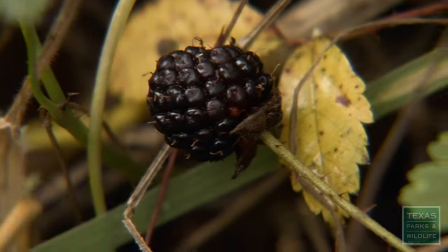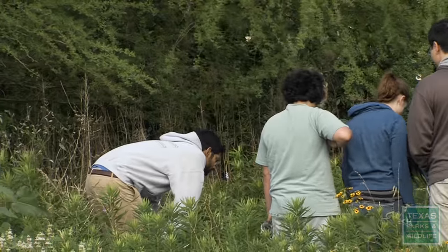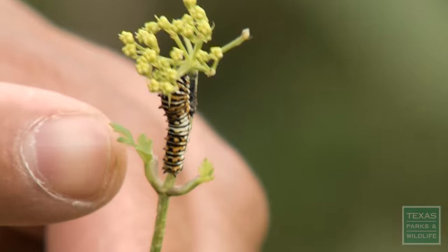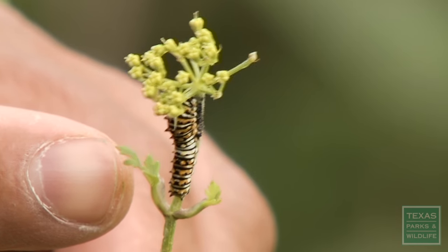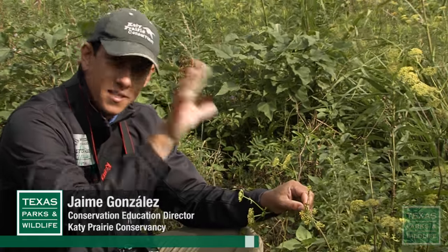This small pocket prairie has made a big impact on students like Akash. Even if I don't get to use this in my career, I definitely plan on being active in the community. There's a black swallowtail larva here! This is a black swallowtail caterpillar, and it's just an example of how these little prairie patches, even though they're relatively small from a landscape scale, can be really great for pollinators.